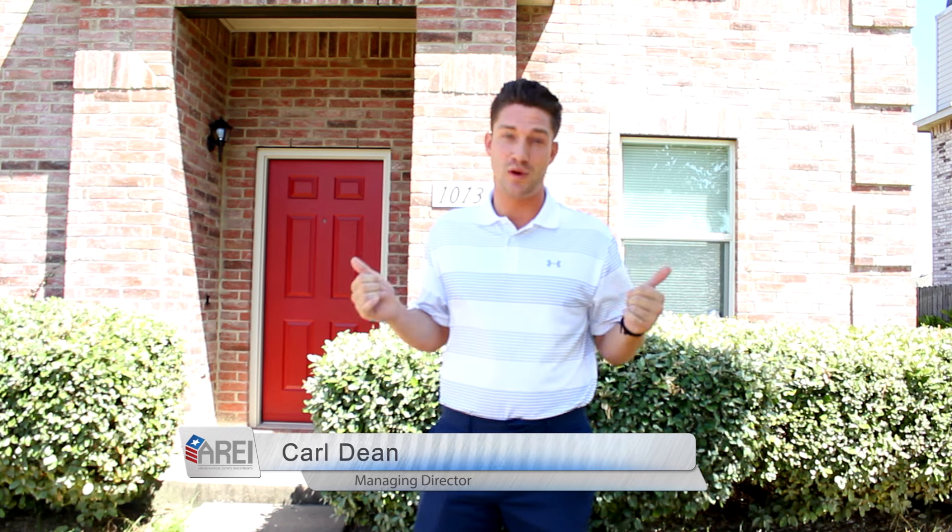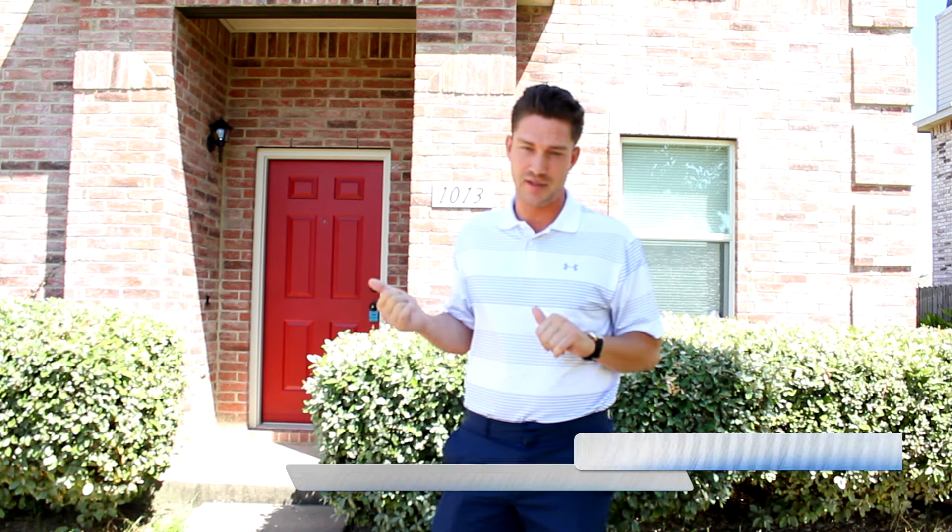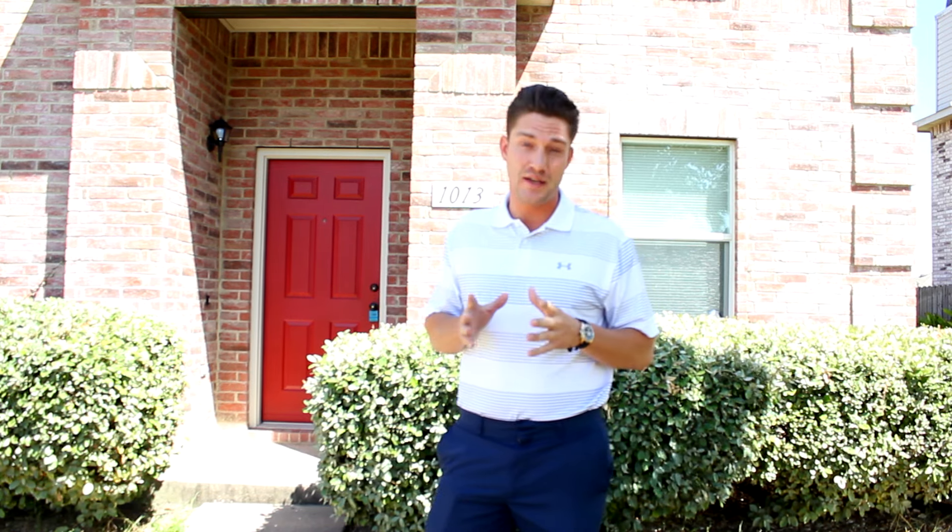How you doing guys? I'm Carl Dean with American Real Estate Investments. I'm also the co-founder of American Managed Assets International Group, and today I'm down here in beautiful Dallas, Texas to show you one of our most recently finished renovations. This home has been finished for about a week now and it's already under contract with an investor, so I'm sure when you step inside you'll get a good feel as to why. Come on inside and let's take a look.